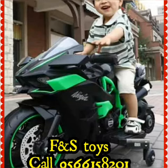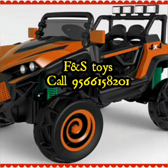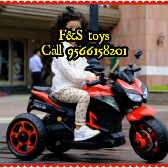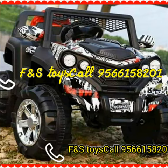Hi viewers, this is F&S toys. If you are looking at the latest models, you can see the latest models in India and showrooms, shops, and even on F&S toys.